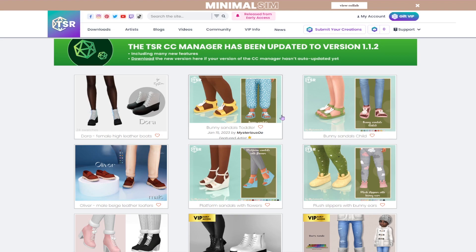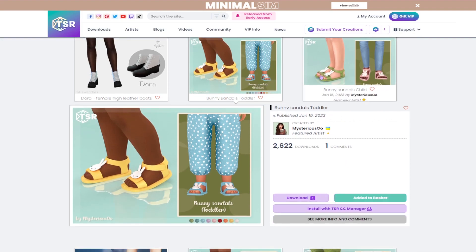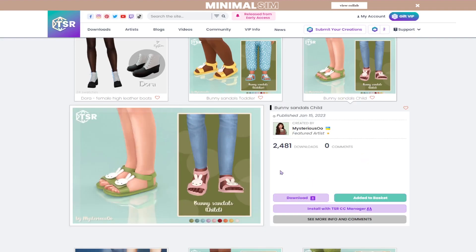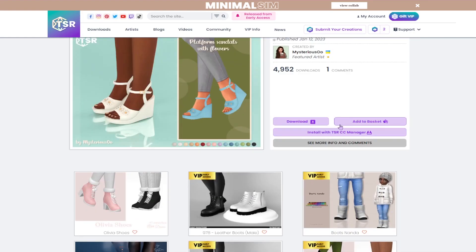I also neglect children and toddlers, so we're gonna see if we can get a variety. The first thing that I'm noticing is these bunny sandals, and I think these are so cute for little kids, so we are going to download those. We also have some platform sandals.